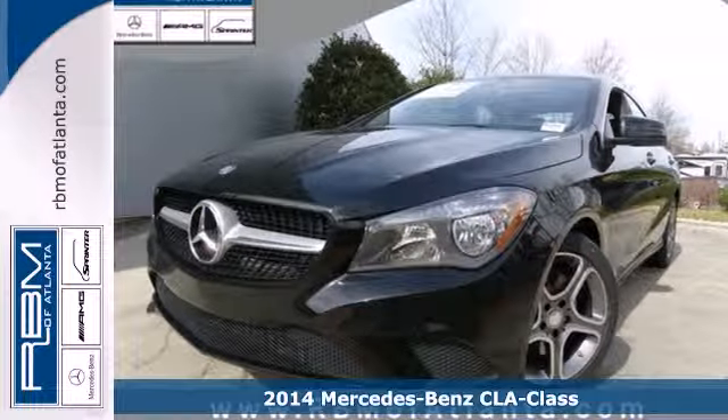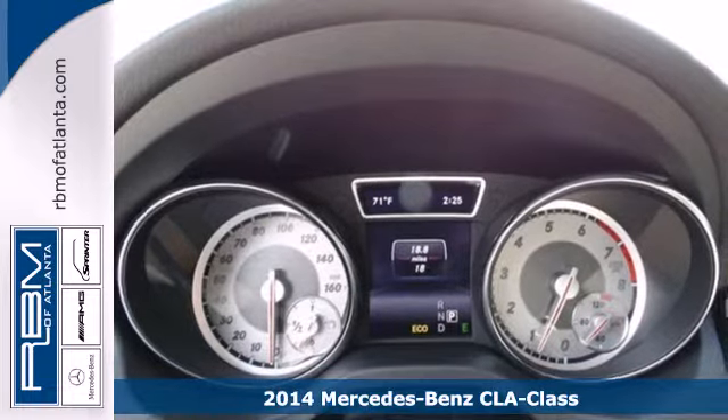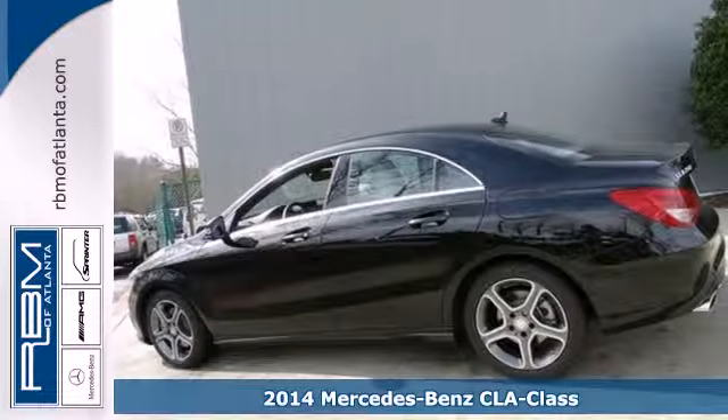Here's a 2014 Mercedes-Benz CLA Class. Take home this one-of-a-kind coupe with innovative styling fused with luxury features.